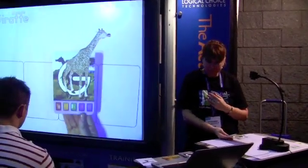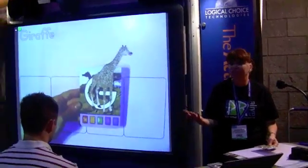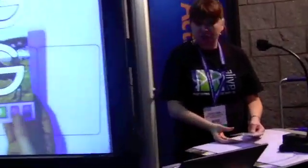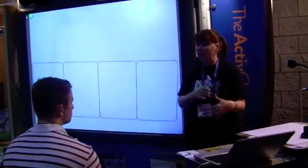We have Gertie — Gertie Giraffe. How many sounds does G have? Two, right? So if we change this to G, we can hear the two sounds. As we go through the alphabet, we can now introduce kids not only to the letters but to the sounds as well.